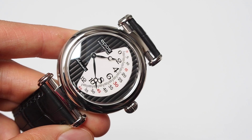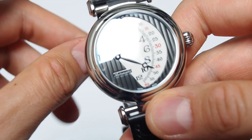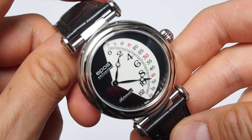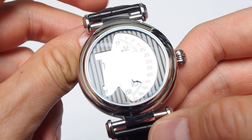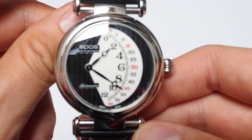Hello, this will be a 'what can you buy on eBay' type of video, because I have here a very interesting watch — EPOS, I hope pronounced correctly, Retrograde, model number 3431.